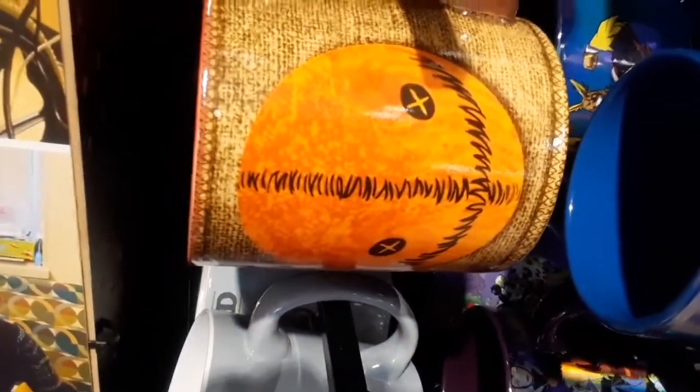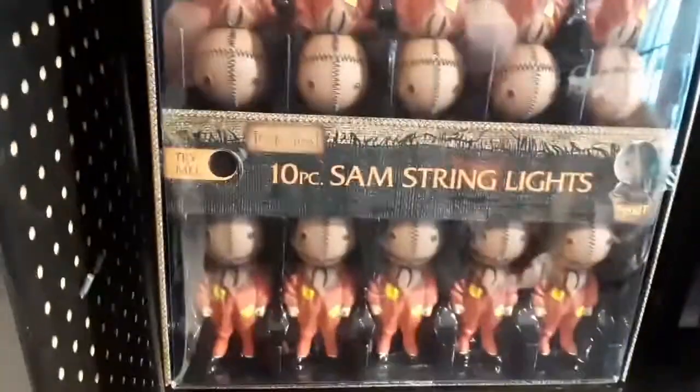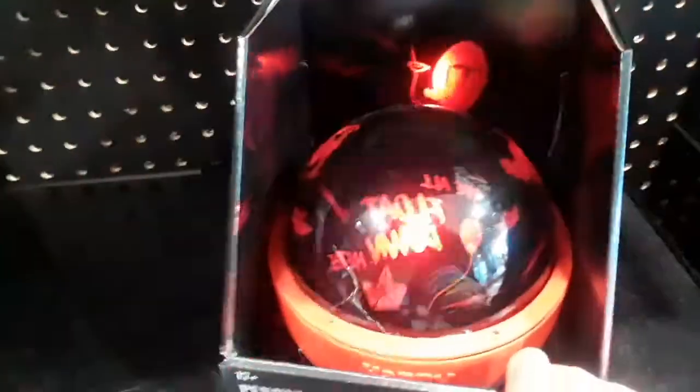Love this stuff, guys — love all the horror movie stuff they have here. Really cool horror movie memorabilia — look at that, guys, door covers. Pennywise the Dancing Clown — 'SS Georgie' — look at that guys. Sam spring lights — Sheena got this to work. 'You'll float too' — look at that! 'We all float down here.' Halloween.